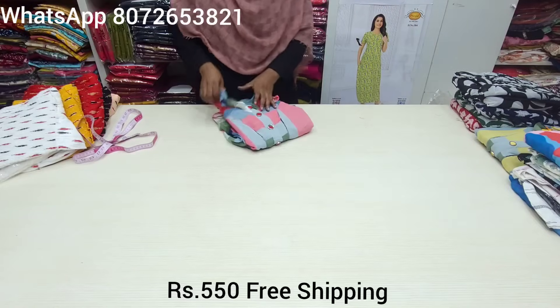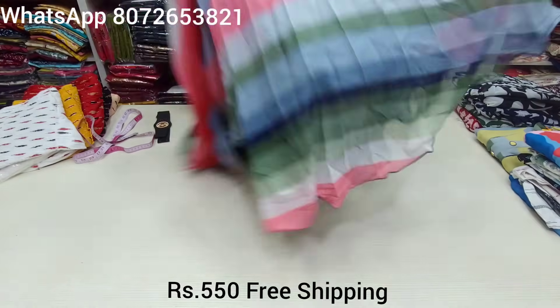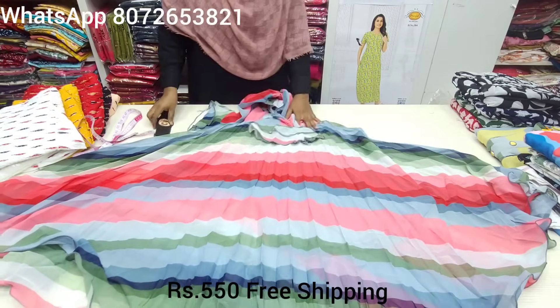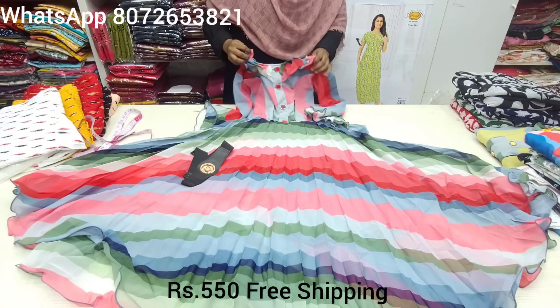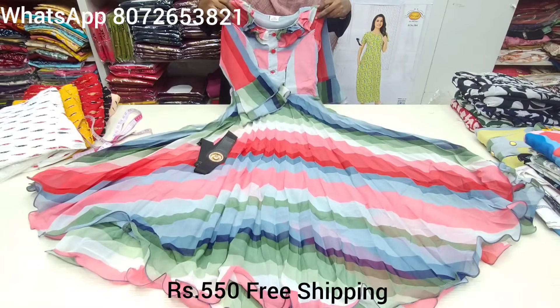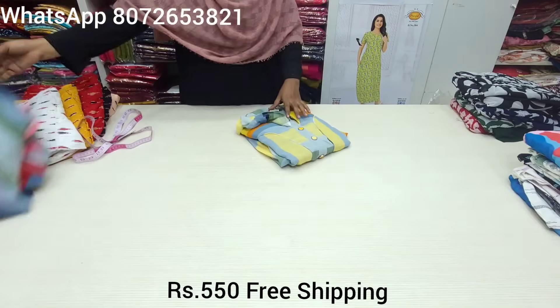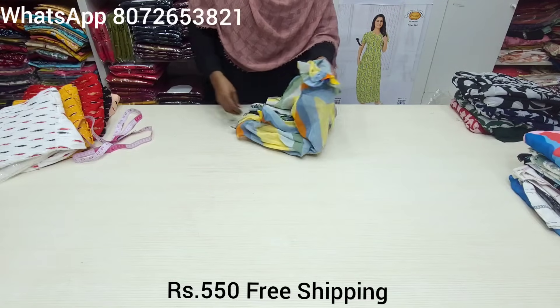I will show you the colors. Last time there were 5 colors — now there are 3 colors. You can see all the sizes in XXL. I will show you the color in this video. If you like it, comment it, share it — you can support it.